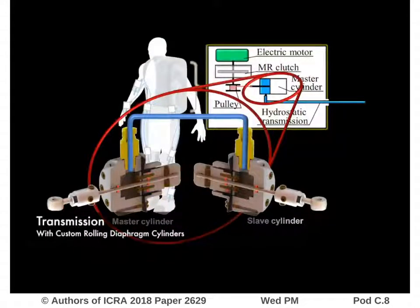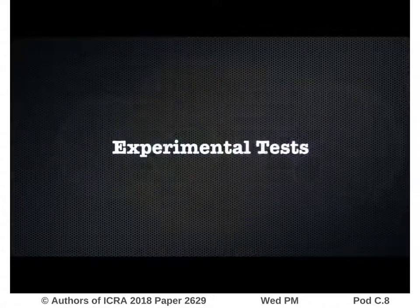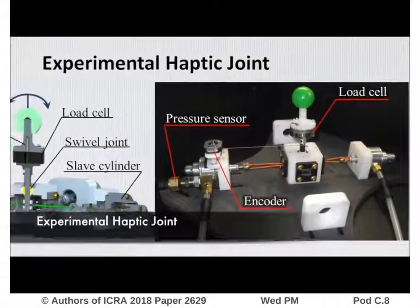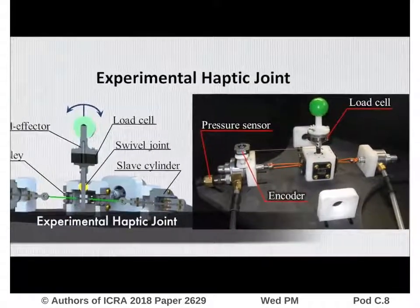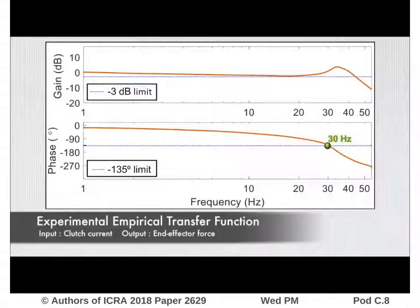The hydrostatic transmission is composed of custom rolling diaphragm cylinders designed to reduce friction. In order to evaluate the force bandwidth and back-drivability of the system, experimental tests were conducted on a 1 degree-of-freedom haptic joint. We measure an empirical transfer function and obtain a natural frequency of 30 Hz, which is three times higher than the human force bandwidth.